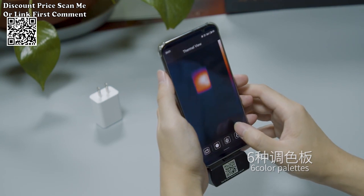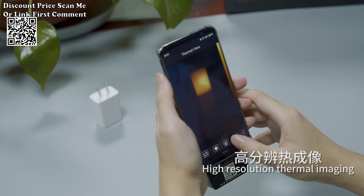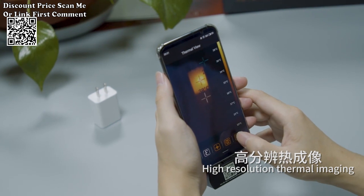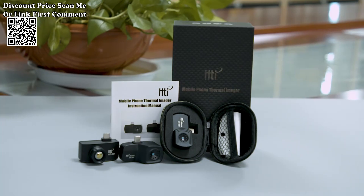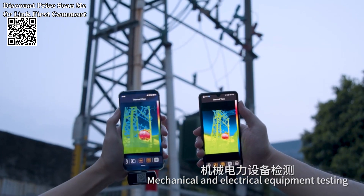The thermal imager features an impressive 256 x 192 pixels resolution, providing detailed thermal images for precise analysis. Capture subtle temperature variations with clarity, making it an ideal tool for identifying potential issues in PCB circuits and other components.